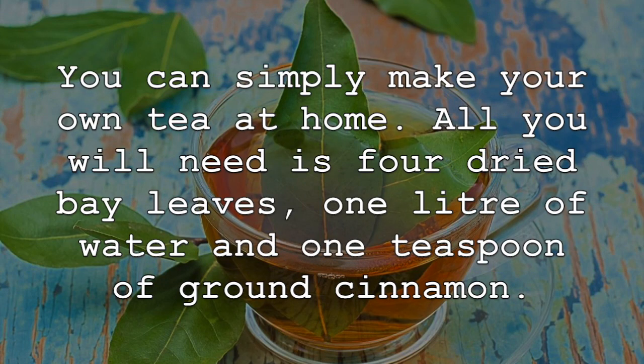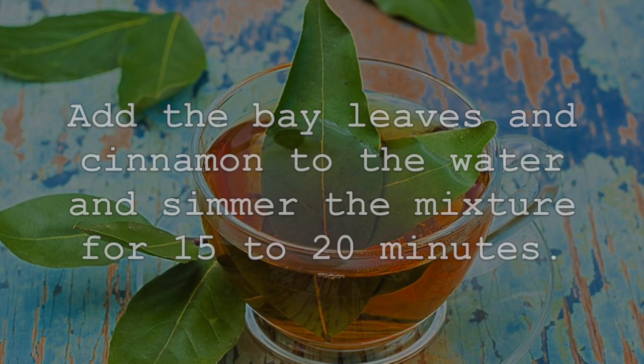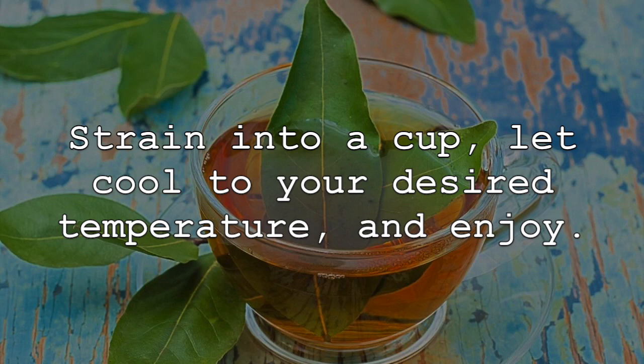All you'll need is four dried bay leaves, one liter of water, and one teaspoon of ground cinnamon. Add the bay leaves and cinnamon to the water and simmer the mixture for 15 to 20 minutes. Strain into a cup, let cool to desired temperature, and enjoy.